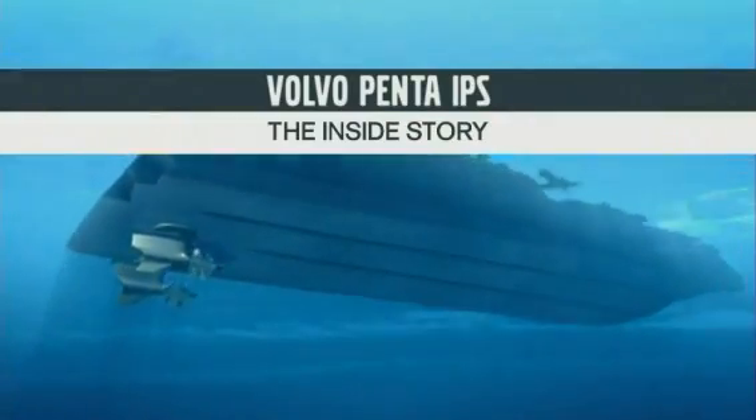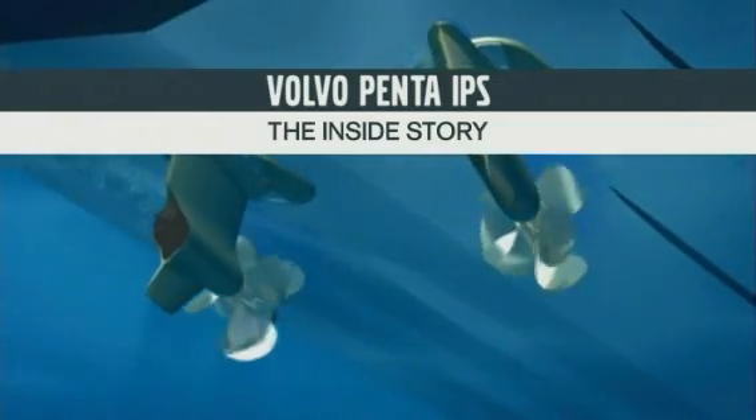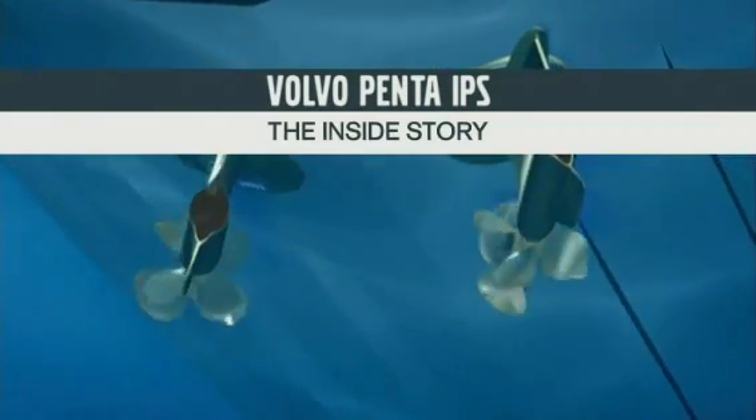Volvo Penta IPS — a revolution in inboard propulsion and a system entirely developed, manufactured, and serviced by Volvo Penta.